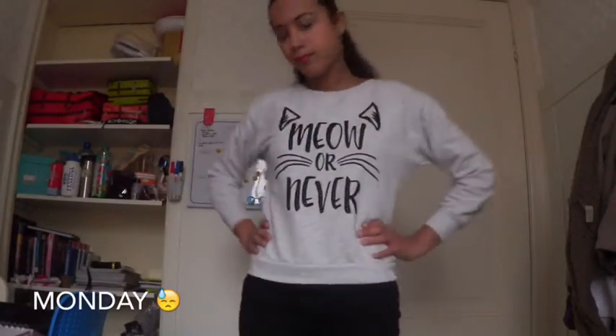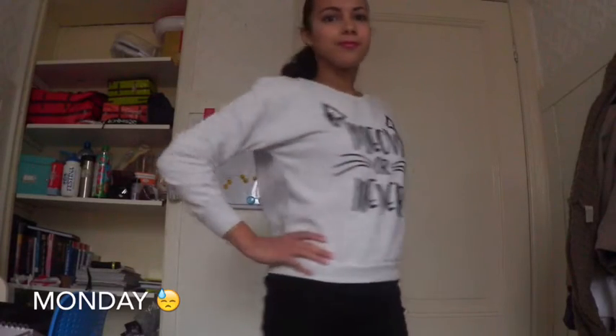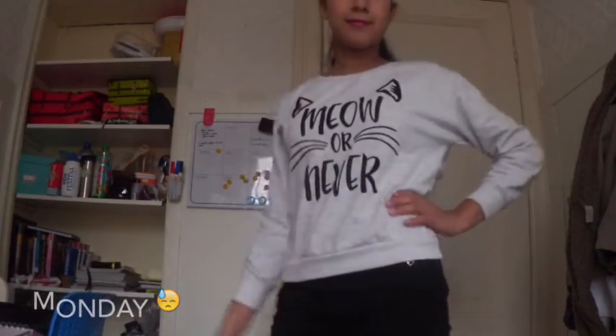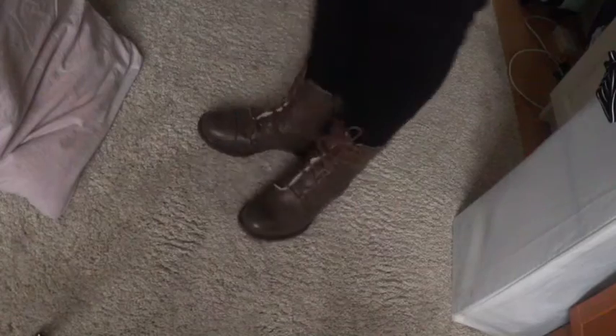On Monday I wear some comfy clothes. This cute sweater is from H&M and also the black jeans are from H&M. This is a perfect outfit for this cold weather. These cute brown boots are from Upmerkelijk, it's a Dutch store. Here I'm wearing some grey crystal earrings and on this day I just wear my hair in a ponytail.